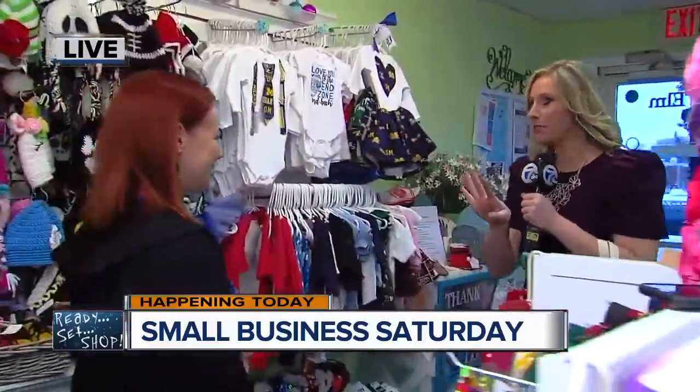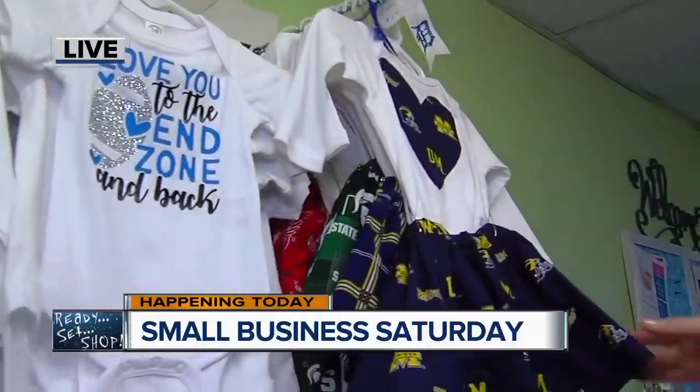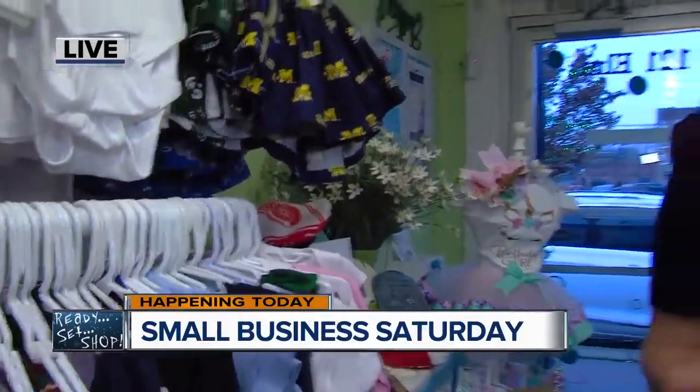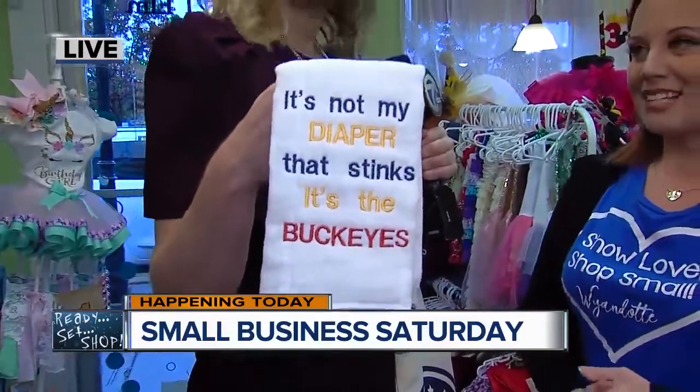Kim put together a very special display just for us because of the big game today. Look at all of these adorable U of M outfits, both for boys and for girls. There are other sports outfits as well, and these are all locally made because it is hard to find little sports outfits. I mean, I feel like we all need a burping bib — it might be very important for today. It's a very special game we've got going on later. Go Blue!